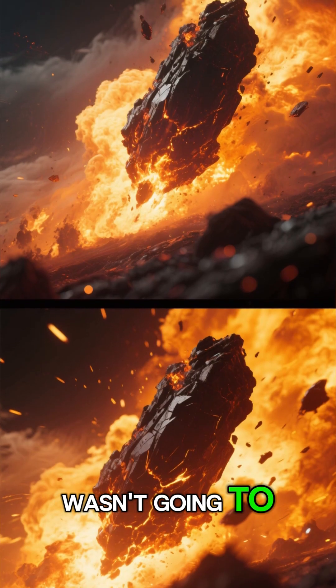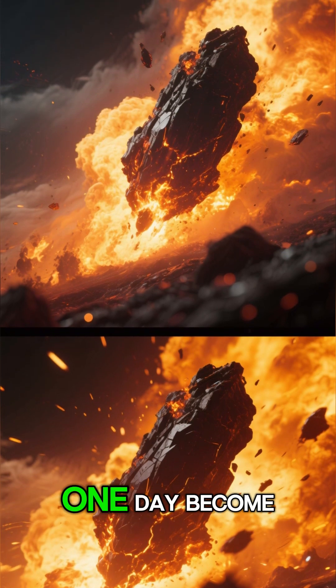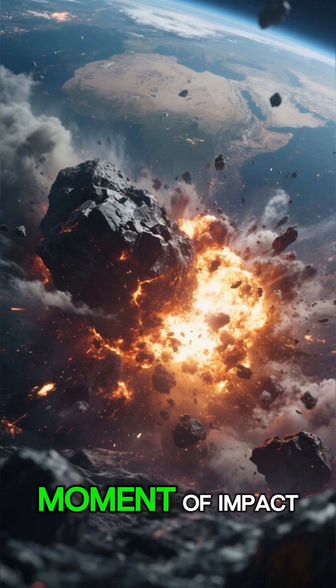But this meteor wasn't going to burn up. It was made of solid metal. Its destination: a region that would one day become Arizona. Then came the moment of impact.